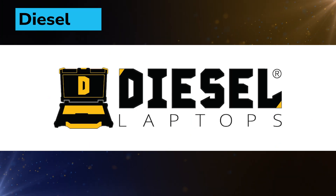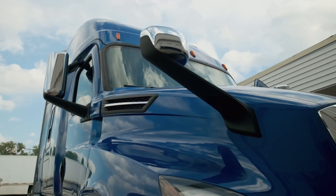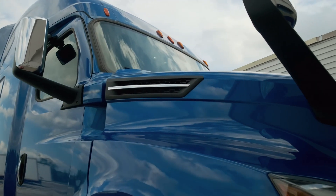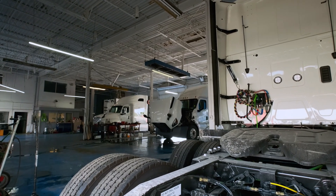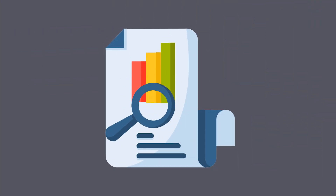Diesel Laptops has launched its Truck Labor Times Version 2. Key features include a VIN-specific Labor Time Guide that provides labor times tailored specifically to a truck's VIN, accounting for its year, model, and specification; an expected diagnostic time on major components; low, average, and high labor time ranges for each operation offering flexibility to better suit real-world scenarios; and an upgraded search feature that makes it easier to find the labor operations you need.